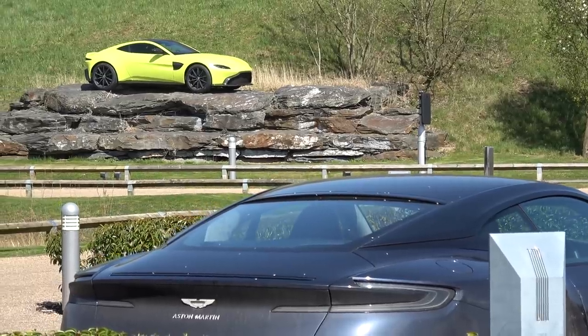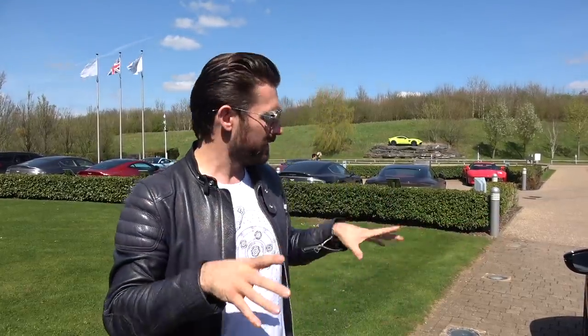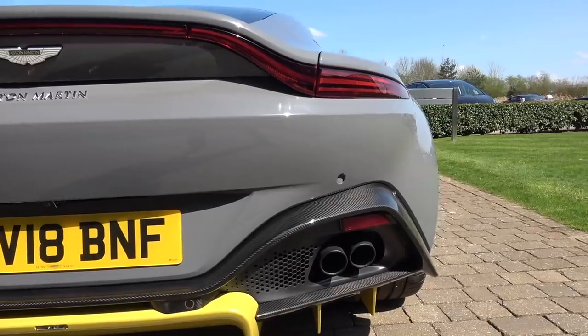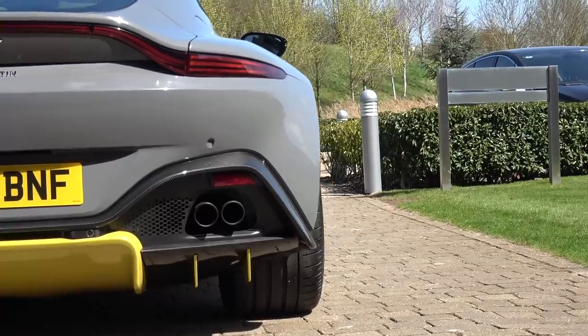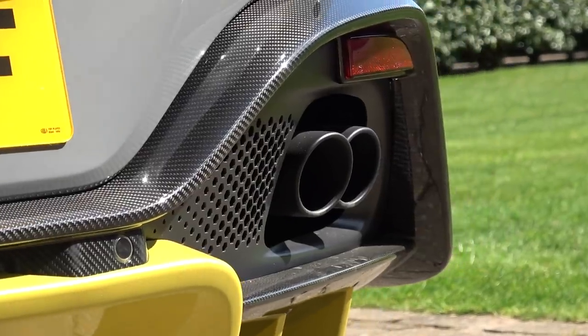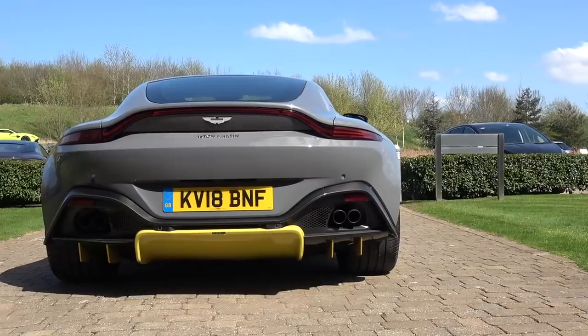The color is called China Gray — essentially a battleship, flat gray — and it gives it such a menacing stealth look. Most cars you've seen so far have been the iridescent lime green or the black car I drove at the first dynamic drive event in Portugal. This is a Q Edition Vantage. Think of Q as bespoke options outside the standard list. That includes the carbon pack: carbon rear diffuser, carbon center caps on the wheels, and the carbon front splitter, which also has a contrasting inner painted line Aston Martin calls the lipstick.